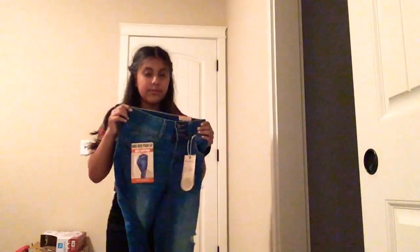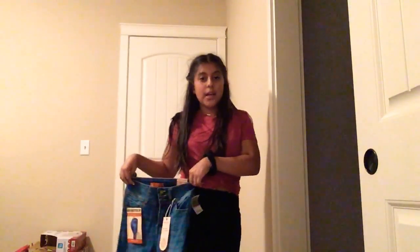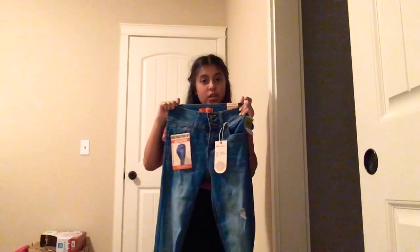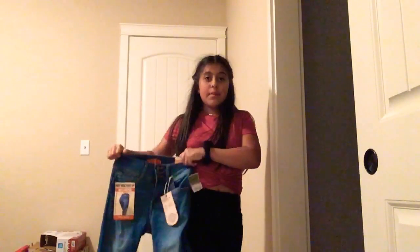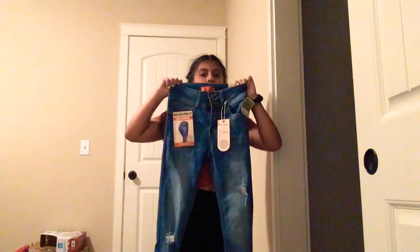These are also three-button high-rise jeans, the same type — just regular colored jeans, three-button high-rise. Wait, I think it has a rip. Yeah, it has like little rips in them. Not that big because we can't have them like on the thigh, but oh well.